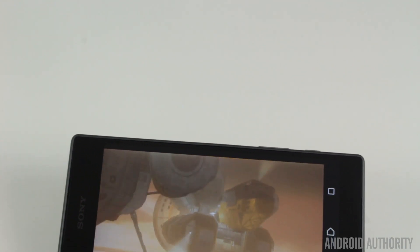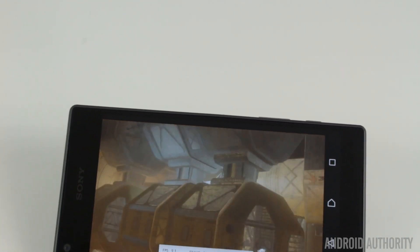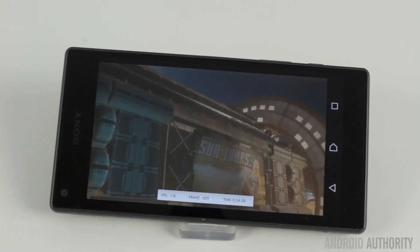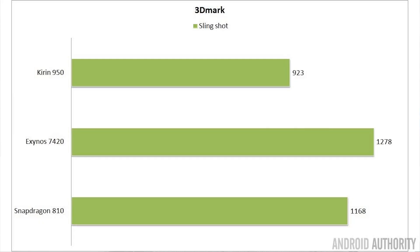I then ran 3DMark, first the Slingshot demo, and the scores are quite interesting. The Huawei Mate 8 scored 923, which is actually worse than the Note 5 which scored 1,278, and worse than the Snapdragon 810 which scored 1,168. So it looks as if there are some performance issues with the GPU in the Kirin 950 — whether it's software or a bad implementation, I don't know, but I was expecting slightly higher scores.